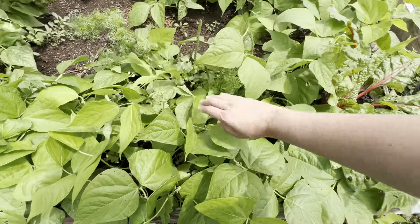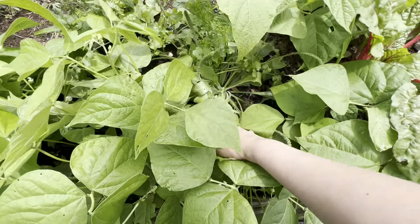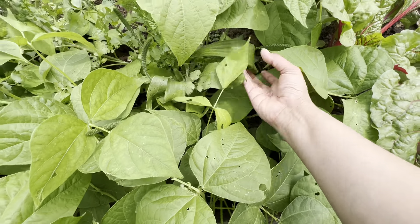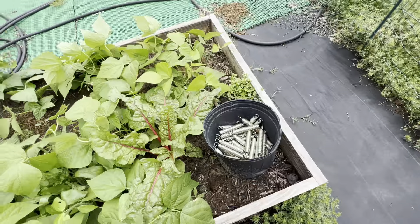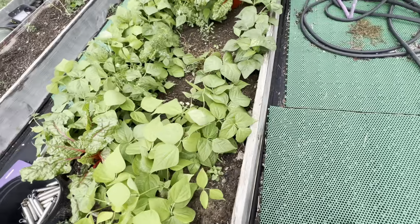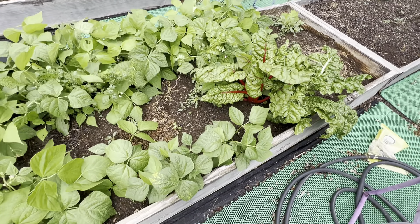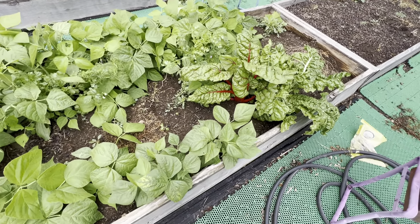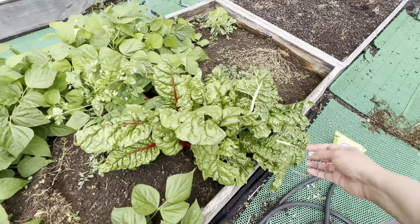There are lots and lots of blooms — I'm not sure what kind of flower or weed this is. I've also got some Swiss chard that's growing beautifully, though I can't harvest those two Swiss chards today because they're getting bug damage.